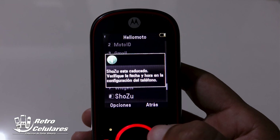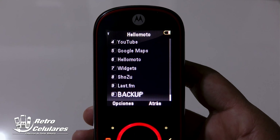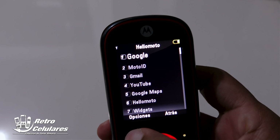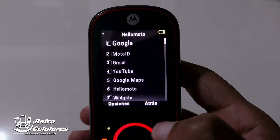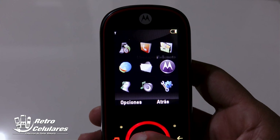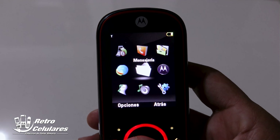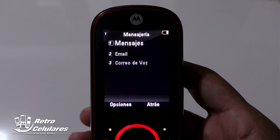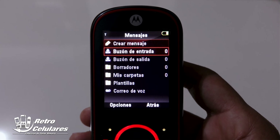En conclusión, el menú Hello Moto tenía aplicaciones que podían haberse agrupado en otros menús, como accesos directos a Motorola, Google Maps —aunque este celular no tenía GPS—, Widgets, Blacks FM, entre otros. En cuanto a mensajería, encontrábamos los típicos mensajes de la época, además podías manejar también tu email y el correo de voz de tu operador.